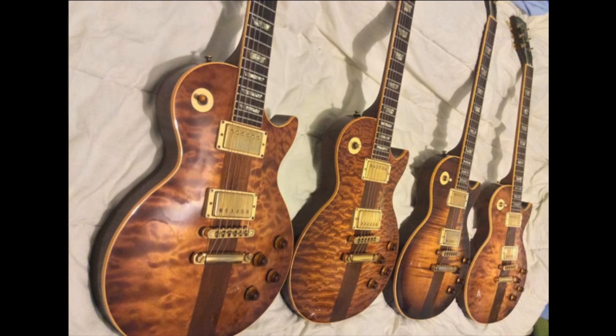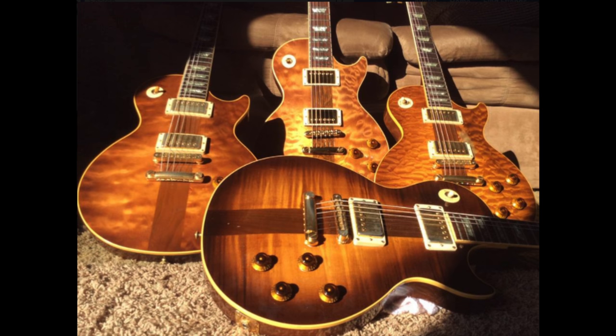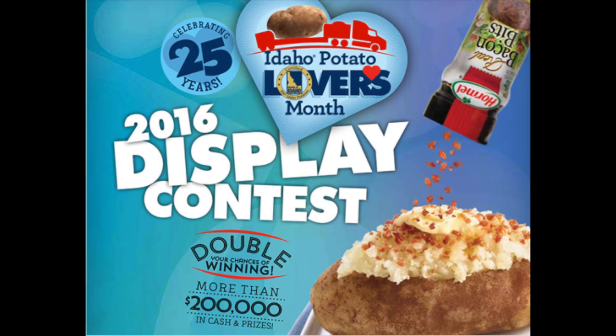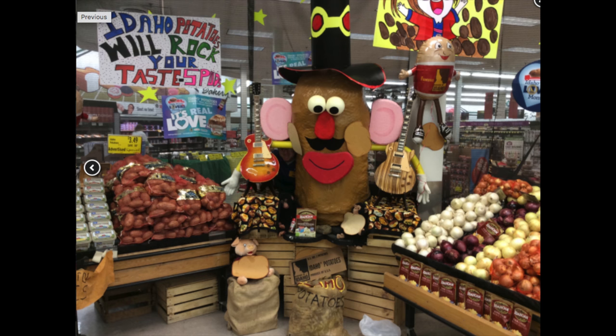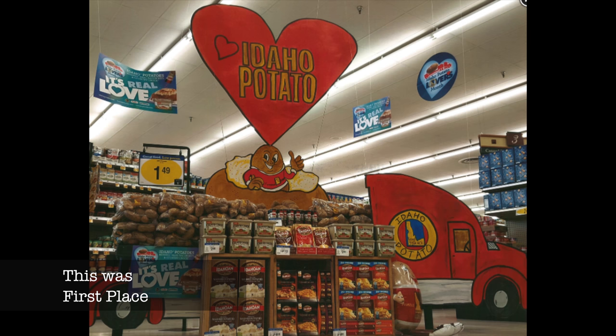Now this Idaho Potato Contest was not only store-wide — this chain of supermarkets had around 30 stores — but it is also a nationwide contest, where stores, depending on how many registers they have to judge their size, all compete against each other with these displays. I won out of all the chain stores, but in the national contest, unfortunately, I only placed second. I was really hoping to get that first place win.